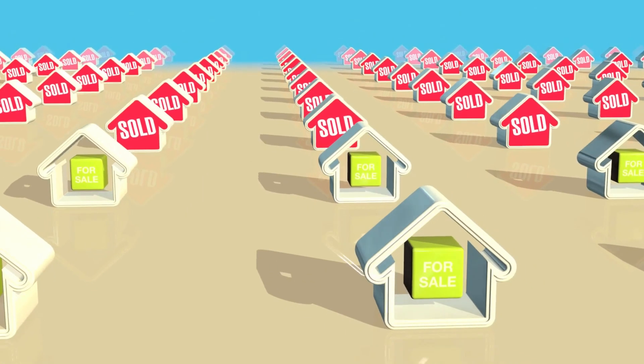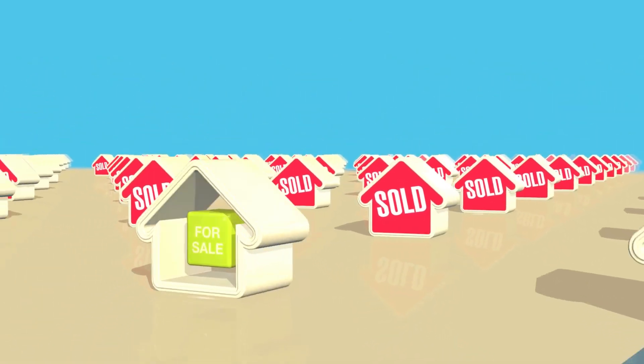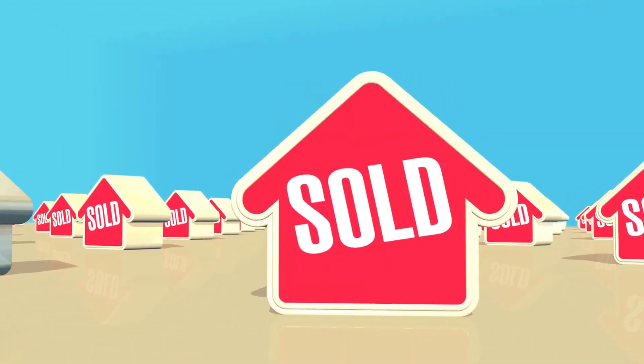That being said, if you're a buyer — especially a first-time buyer — don't be discouraged. It's so much easier to buy now than it was this time last spring. In March 2022, our total months of inventory was 0.6 overall, meaning houses at all price points. Unlike this March, where 0.6 months of inventory is just for houses under $500,000.